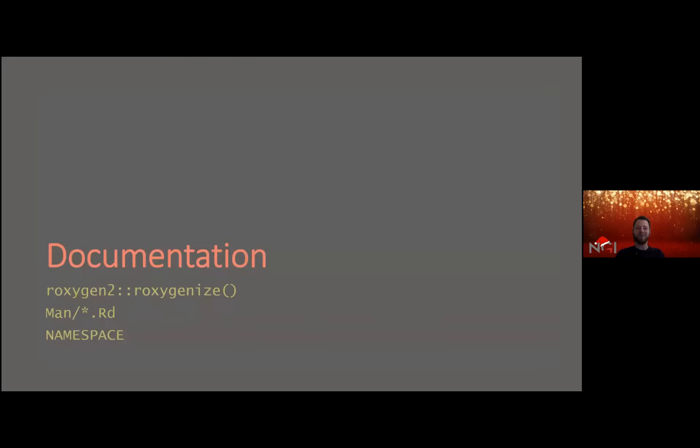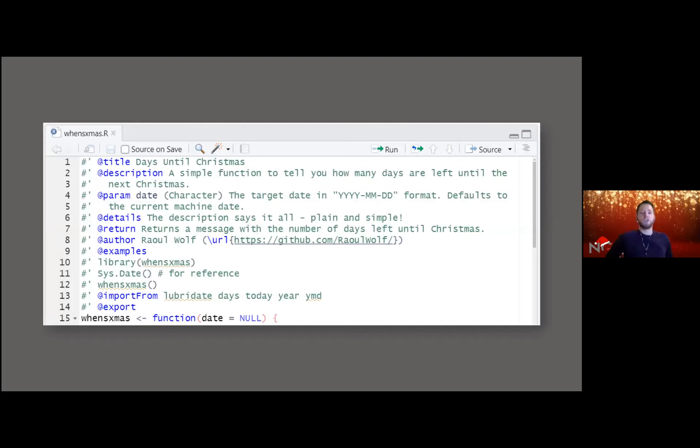When we talk about functions in packages, we have to talk about documentation. The roxygen2 package — part of the devtools suite — provides really neat functionality to include documentation directly in your R files as you prototype them. It automatically creates the man folder and help files, and it updates the namespace. So in the same R file used to specify the function, you can include all the important documentation.